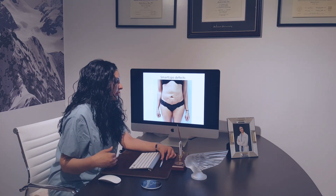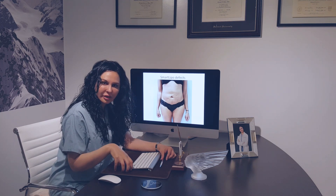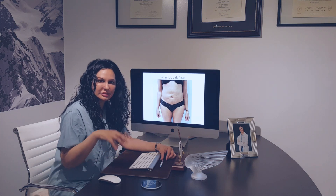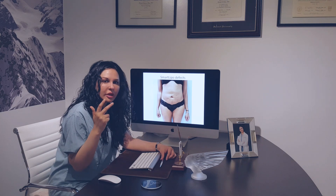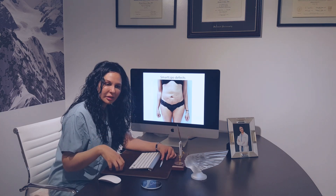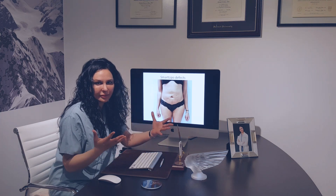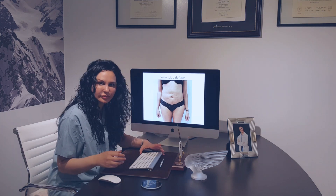I also want to reiterate that whenever a scar has settled in as a result of a liposuction procedure — especially with power-assisted systems like laser-based, ultrasound-based, or radio frequency-based devices — it is very, very difficult to completely correct. Scars can only be made better; they cannot be completely erased, as you will see in the case of this patient.